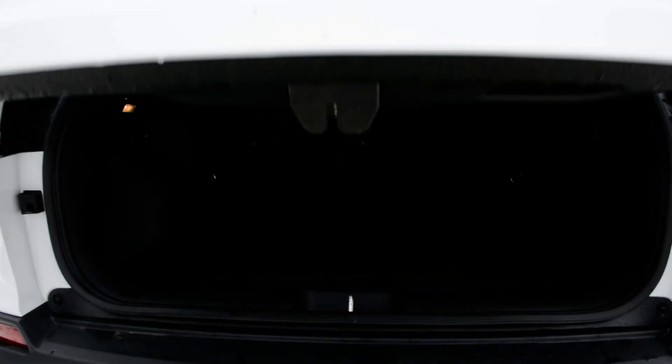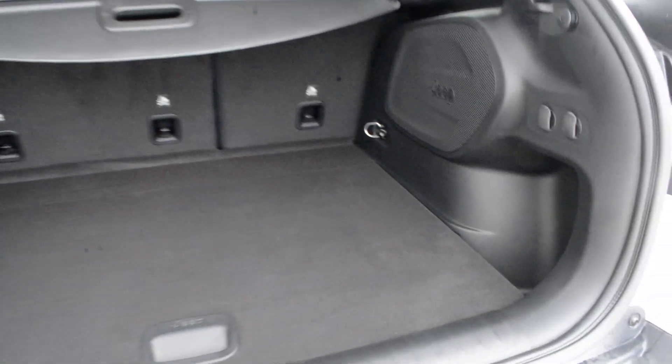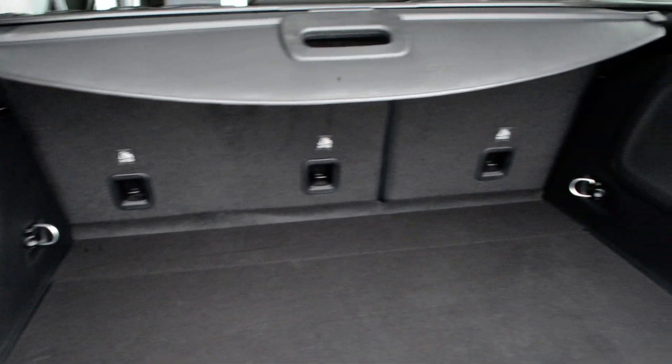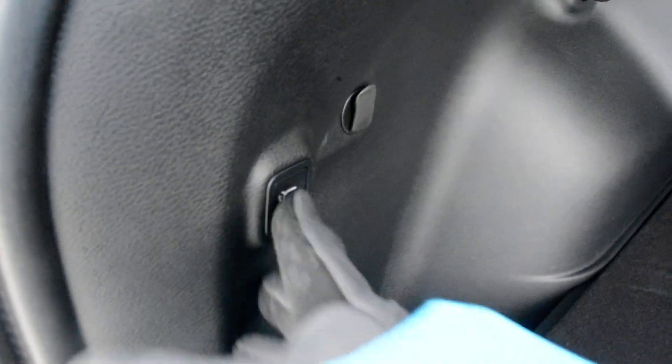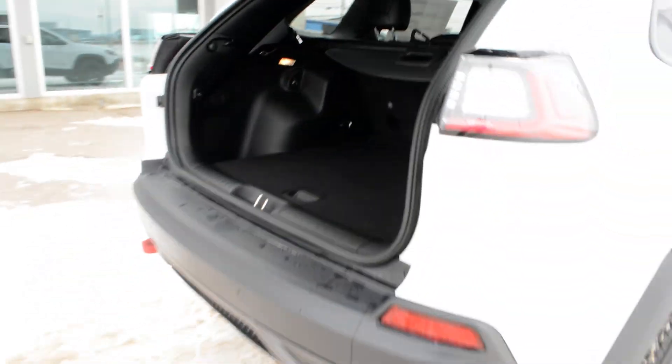You also do have your power liftgate. In the back of the unit you get a decent amount of cargo space to store all your extra gear and bags securely out of the way while on the go. That second row seat does fold down as well to give you a little bit more space when those passenger seats aren't needed.